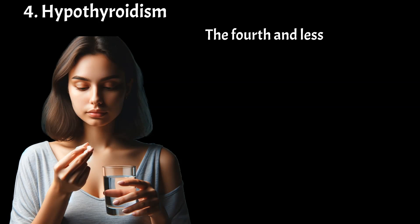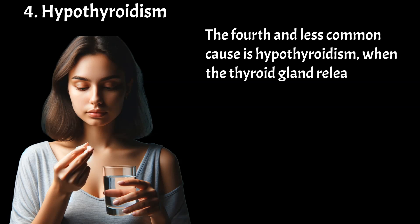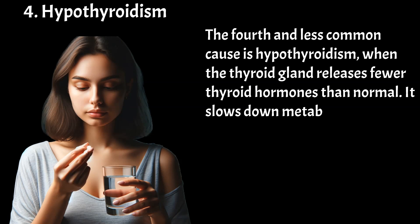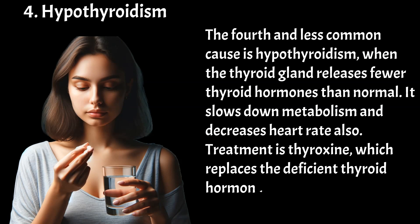The fourth and less common cause is hypothyroidism, when the thyroid gland releases fewer thyroid hormones than normal. It slows down metabolism and decreases heart rate. Treatment is thyroxine, which replaces the deficient thyroid hormone.